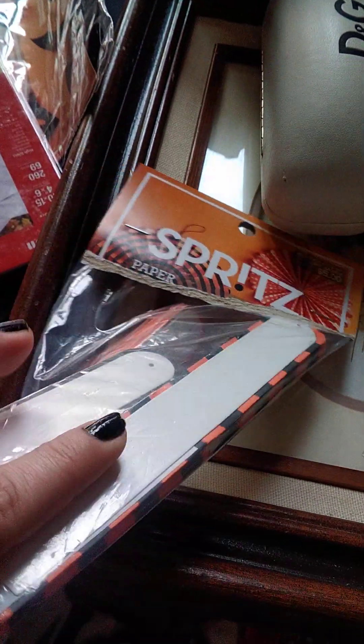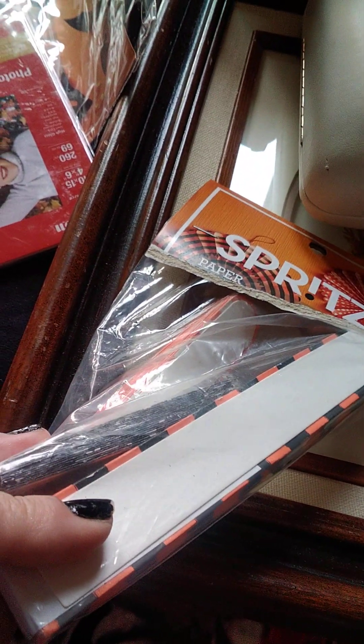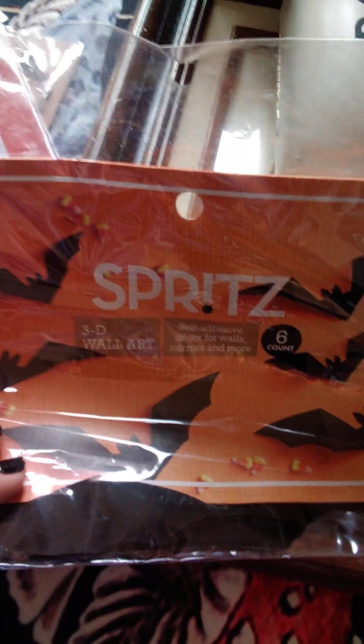These are gonna stay. I found these little paper fan things. I wanted it just for this middle one — it has a silver moon and stars on it. I just thought it was really cool. And also these little bats — I think I'm gonna put them in between the frames on our art wall.